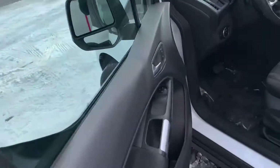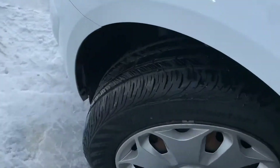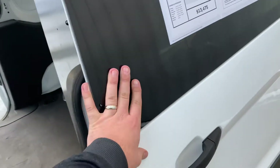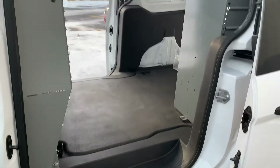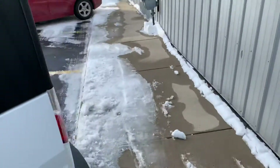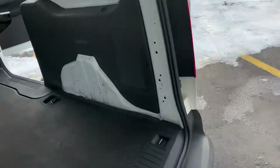Look at these tires — brand new Continental ProContacts. Those things are knee-deep in rubber. There's your driver's rear slider. Tons of space. I love that with this tailgate open you can lean right into the back of the cargo area.